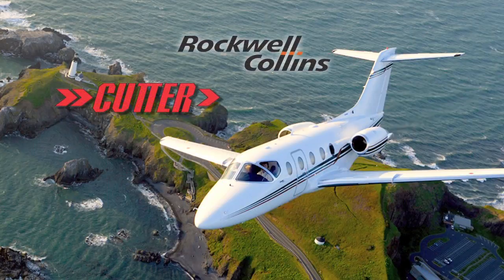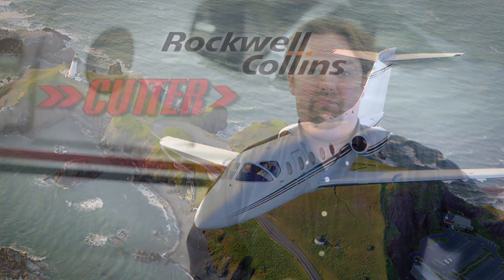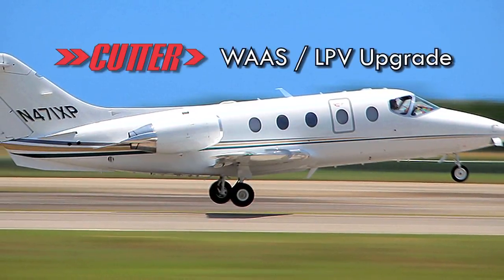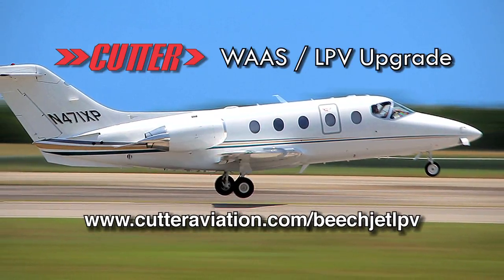In partnership with Rockwell Collins, Cutter Aviation developed the LPV STC for the BeachJet. Efficiency, profitability, safety, and convenience — you can have it all with the BeachJet LPV. For more information, visit us online at CutterAviation.com/BeachJetLPV. I'm Ryan Keogh for Cutter Aviation. Thanks for watching.